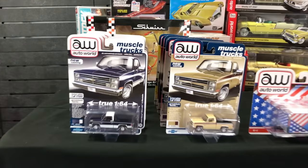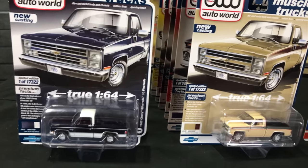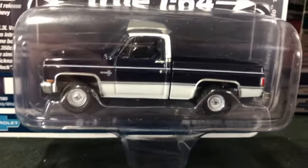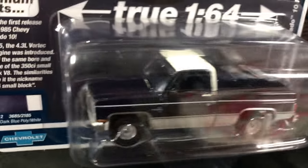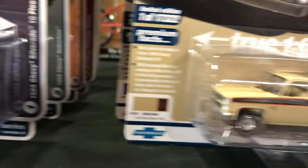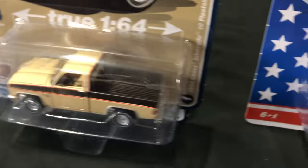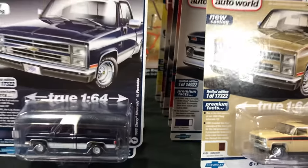Jumping right into 1/64 scale, we're going to start with Auto World. This is 2021 Release 5 — the final release for 2021 hitting here. We've got six cars to show, starting off with the square bodies. The 1985 Chevy Silverado 10 Fleetside: Version A is in dark blue two-tone with white along the sides and the white top, great detailing. The second is in light tan with a brown two-tone and a little bit of orange striping.